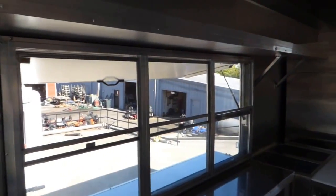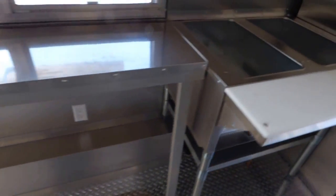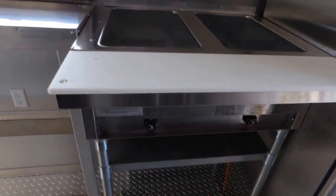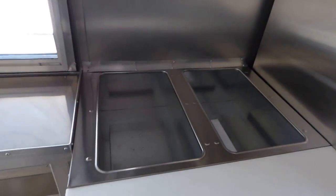All the countertops in this trailer are stainless steel throughout. We have upper shelving above the window. Beside the window we have an Eagle two-wheel propane steam table. Pans are not included — the pans are additional — and there are multiple choices of pans: full, thirds, halves, or quarters.